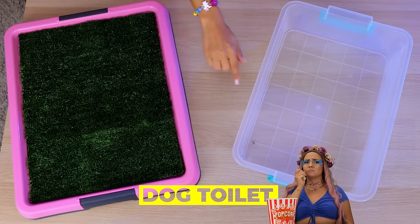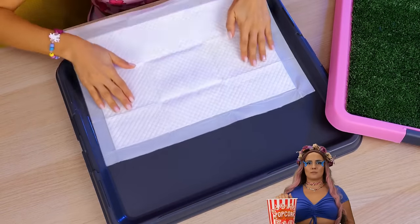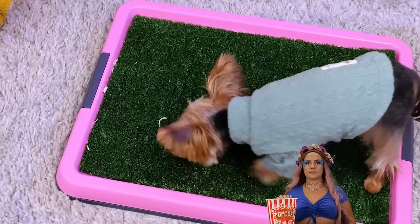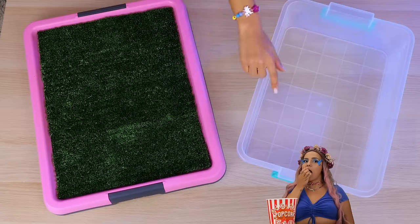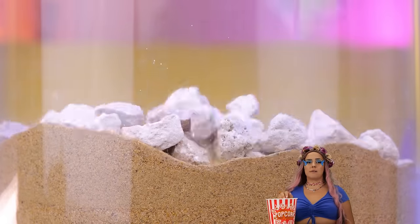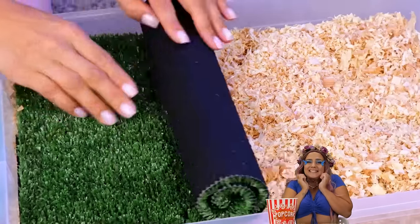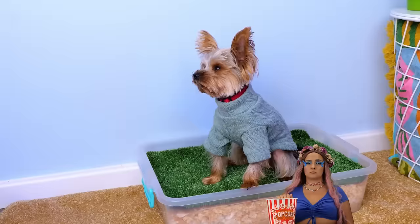Puppies are cute, but they usually don't come housebroken. Devices like this should help — just add a sheet, and your dog enjoys their own patch of lawn. But maybe a nice plastic bin is all you need. Just fill it up with some sand, maybe some rocks and wood shavings too. Now roll out a patch of artificial grass, stick it in a corner, and let your puppy enjoy needing to go.